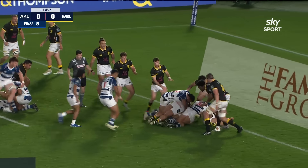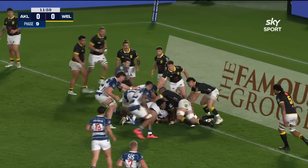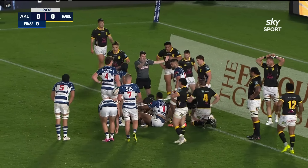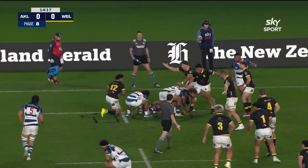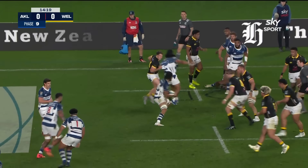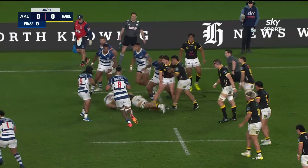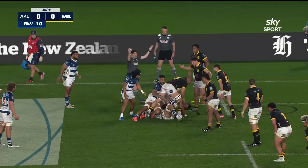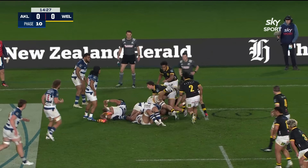Choke tackle — good drive towards the line. Oh wow, he lost it. So Wellington survive again. Wellington players all putting their hand up to defence. That's Brad Shields — that's a tremendous driving tackle and he's pinched it. That's great play from Brad Shields.